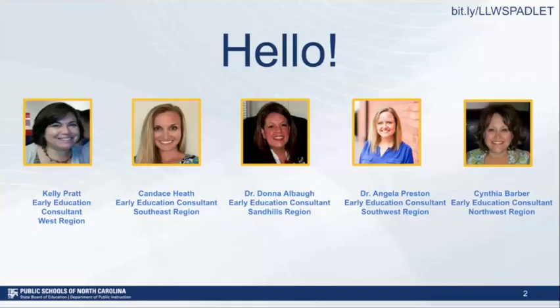Before we get started, I'd like to take a minute to introduce our Office of Early Learning team for our webinar series. I'm Kelly Pratt, and I'm one of the Early Education Consultants for the Western Region. Presenting with me today is Candace Heath, representing the Southeast Region. Behind the scenes helping with Q&A, chat, and polls are Dr. Donna Albaugh from the Sandhills Region, Dr. Angela Preston from the Southwest Region, and Cynthia Barber from the Northwest Region.